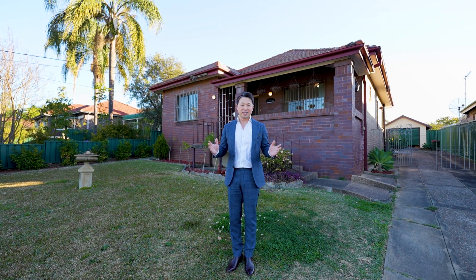This beautifully presented three-bedroom double brick bungalow presents an outstanding opportunity for your growing family. Featuring a spacious floor plan, renovated interiors, and a covered front veranda with stunning views overlooking the Parramatta City skyline, and a sunny north-facing backyard — perfect for family gatherings and kids to play. Let's take a look.